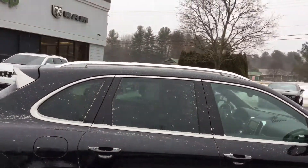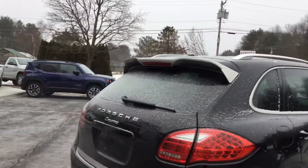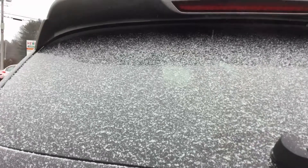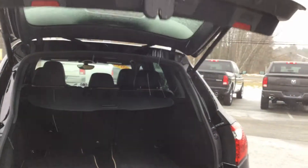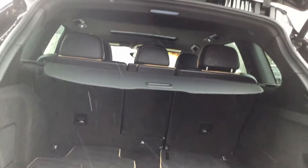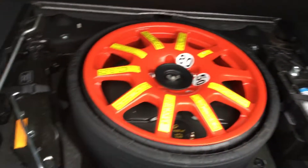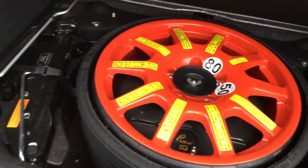It has roof rails, so it still has utility even though it's as quick as you need an SUV to be. Power liftgate, plenty of space in the back. It's equipped with the rear cargo shade, cargo cover, floor mats are included, compact emergency spare and inflator kit — everything's here like it was from the factory.